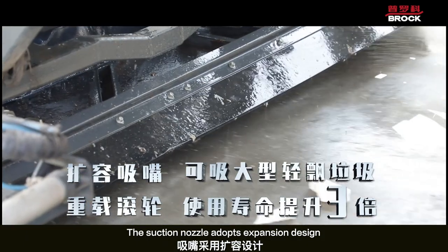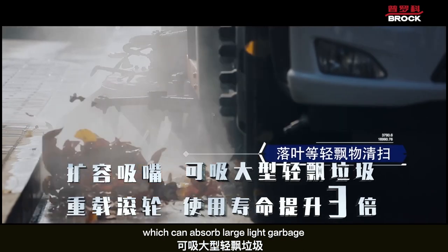The suction nozzle adopts an expansion design, which can absorb large light garbage.